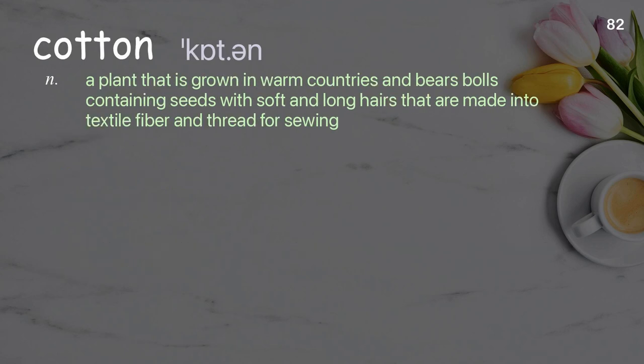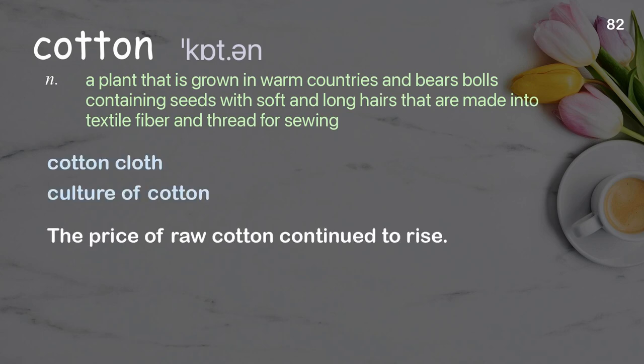Cotton: a plant that is grown in warm countries and bears bolls containing seeds with soft and long hairs that are made into textile fiber and thread for sewing. Examples: cotton cloth, culture of cotton. The price of raw cotton continued to rise.